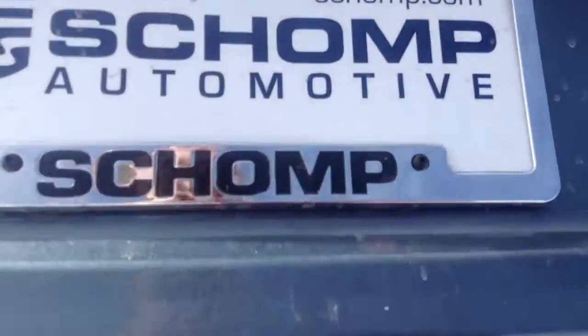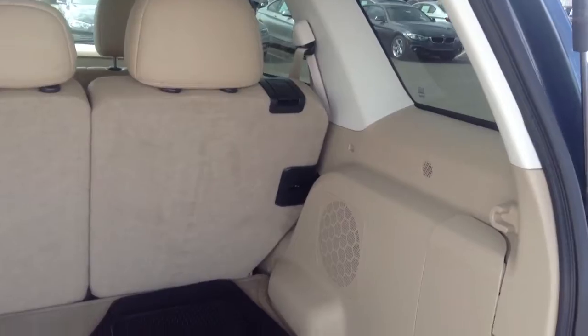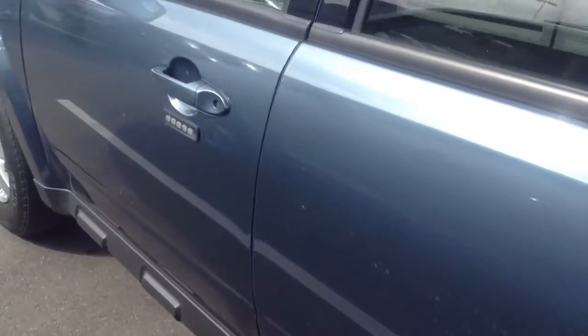Even in the back portion of this vehicle, it doesn't have any stains on the carpet or the backs of the seats. It's been taken good care of. There's your floor mats. Walking around to the other side — good shape all the way around.